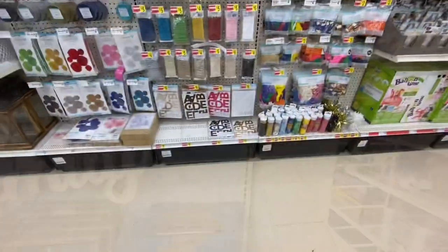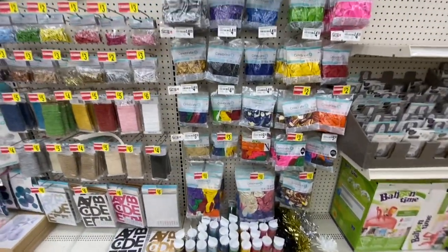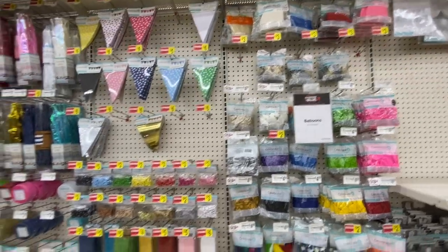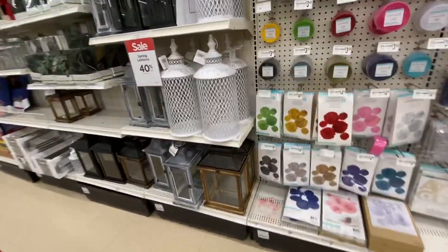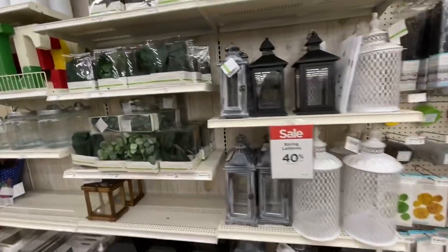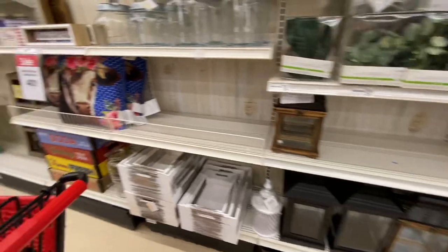They also have clearance going on in their party decor section — the balloons, shreds, gift bags, banners, cloth spin, hanging decor, and streamers are all on clearance. And this is where the spring section continues with lots of lanterns.